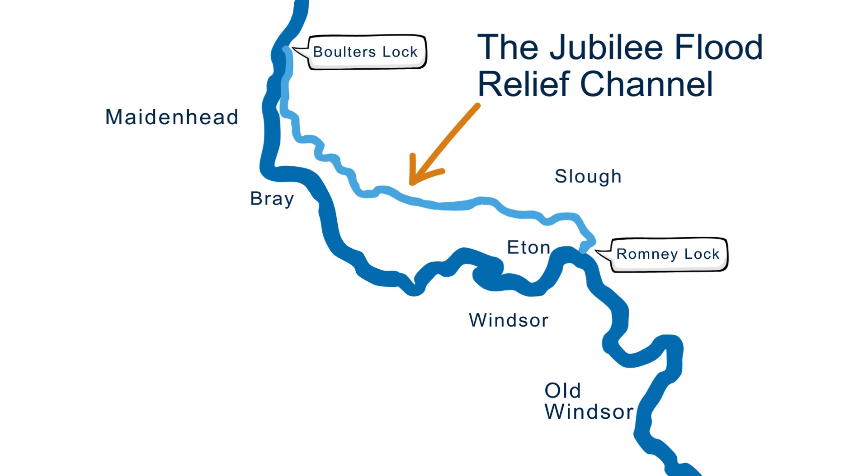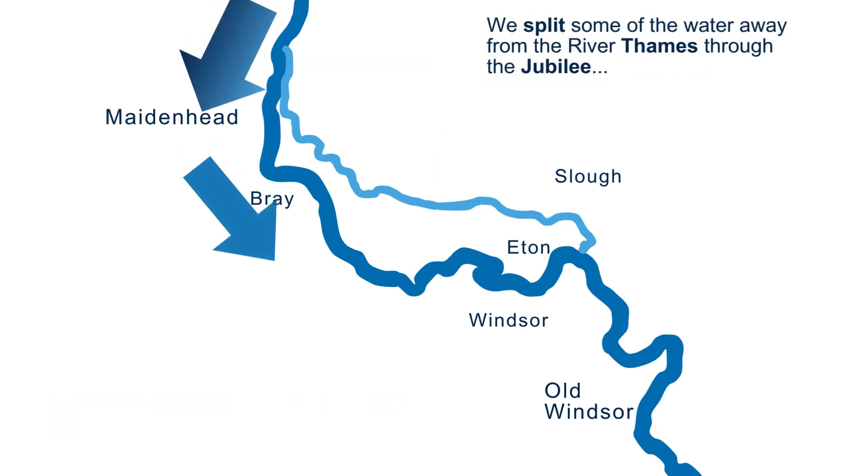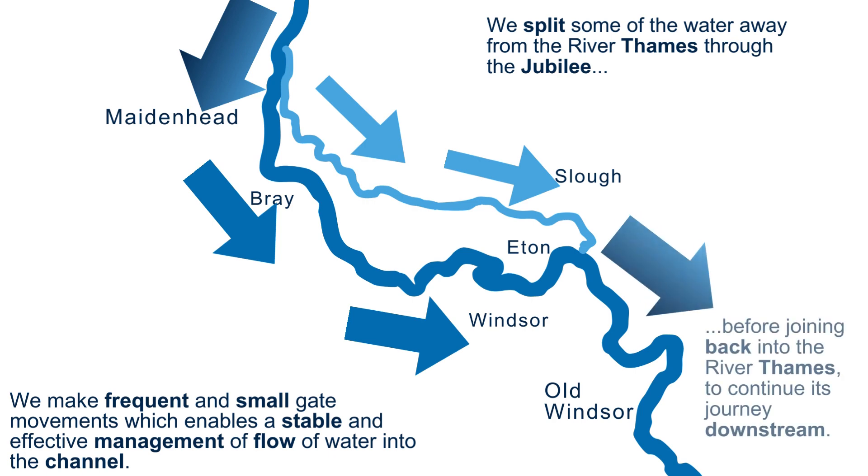The Jubilee flood relief channel was completed in 2002. The Jubilee always has some water flowing through it. It is approximately 11 kilometres long and has a capacity two-thirds the size of the River Thames at Maidenhead. When river levels rise, we split some of the water away from the River Thames through the Jubilee. We operate the Jubilee flood relief channel carefully following our operating procedures, making frequent and small gate movements, which enables a stable and effective management of flow of water into the channel, before joining back into the River Thames to continue its journey downstream.